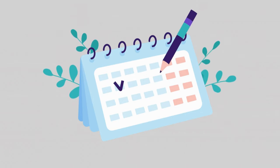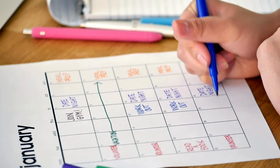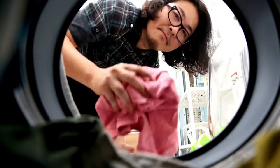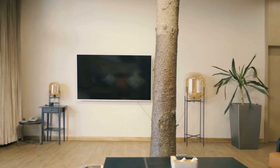Next, establish a simple cleaning schedule. Break down tasks into daily, weekly, and monthly chores. For example, you could be doing your dishes on Wednesdays and laundry on Fridays. This prevents mess from piling up and keeps your home looking fresh all the time.